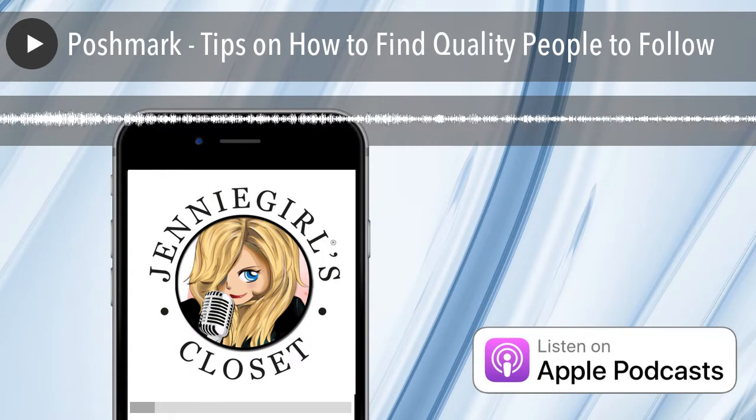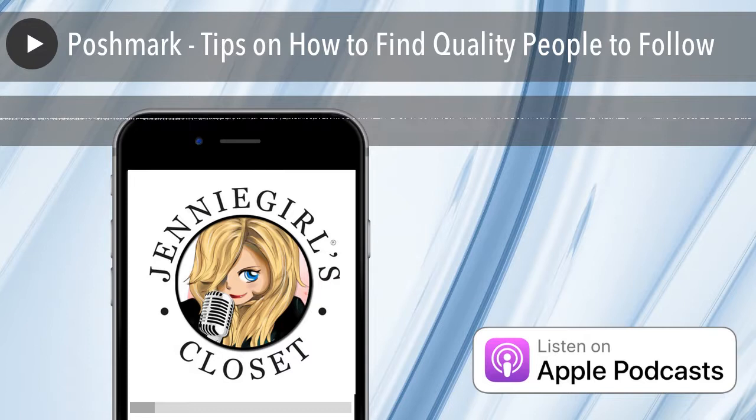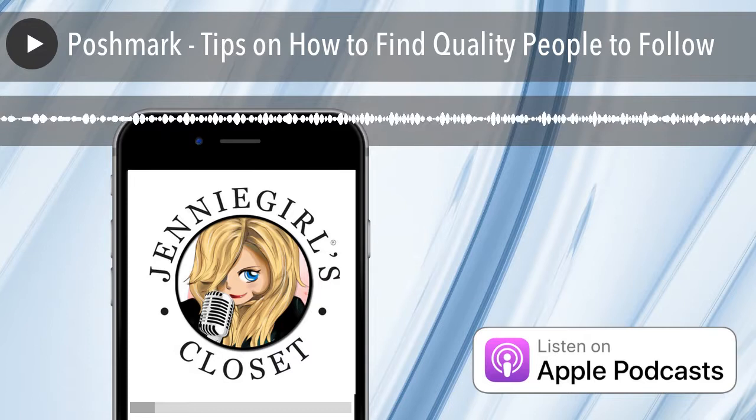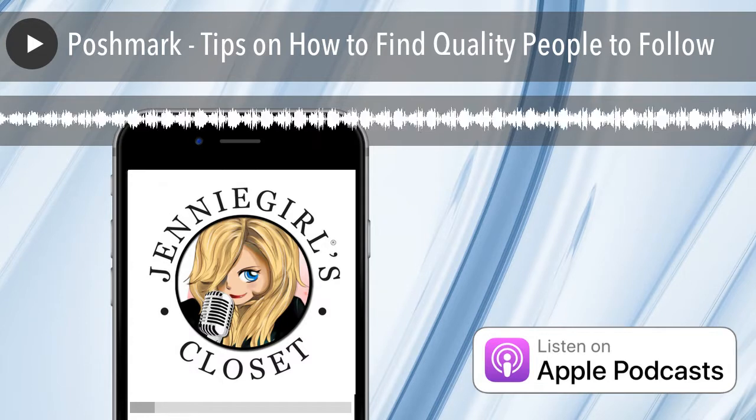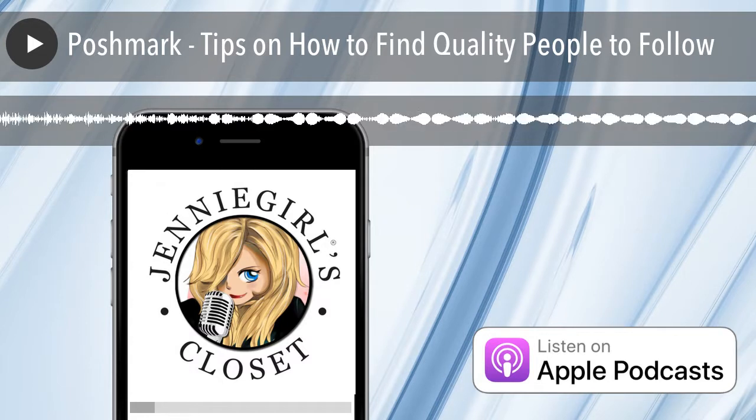Also, new people to the app — this is a really great way to engage with people who themselves need some encouragement to get involved. They're new and probably excited to learn more about it, and they might have really interesting things for sale. It's always a good thing to help introduce people who are new and to engage them in the app, welcome them, and share some of their items in their closets.